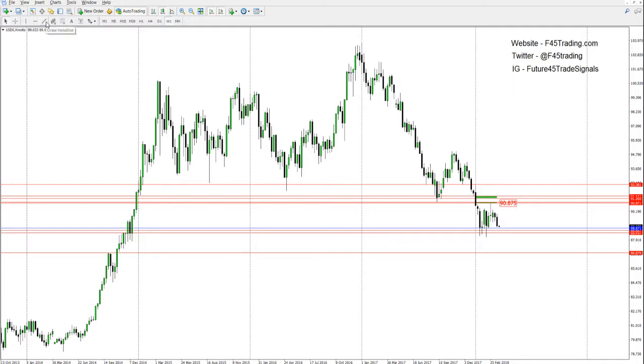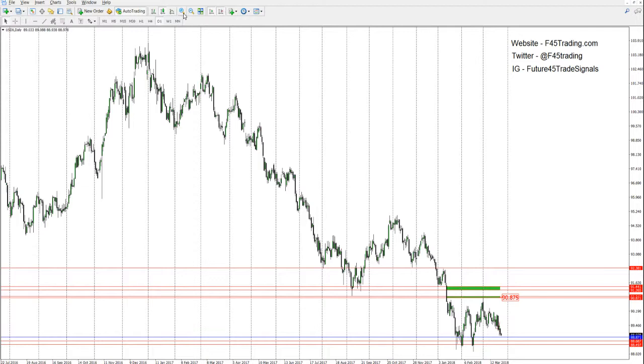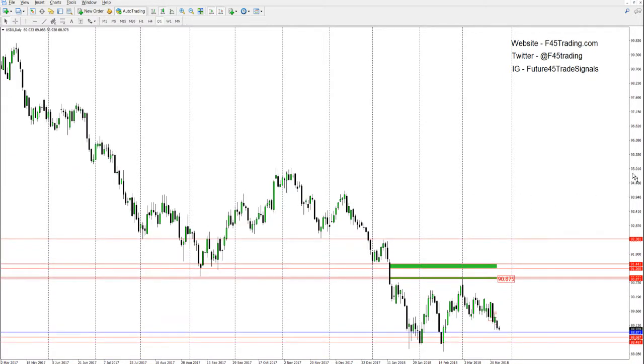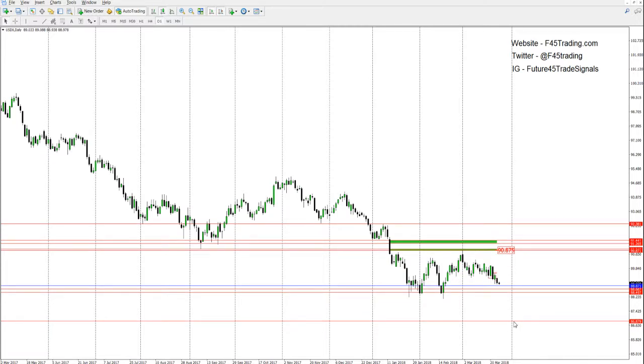There is some symmetry technically in a lot of these moves — move number one there, move number two potentially right in here somewhere — which would take us just underneath the old weekly lows and potentially give a little bit of support off of these old highs. I believe we'll probably see lower prices on the dollar index, but it would have to be a very convincing breakdown once it gets past these lows.